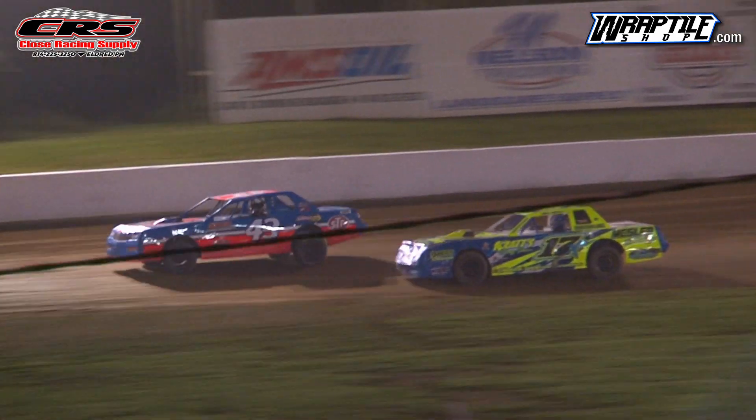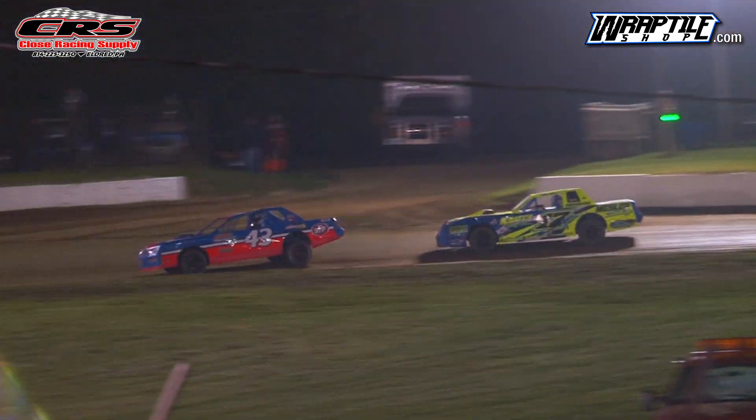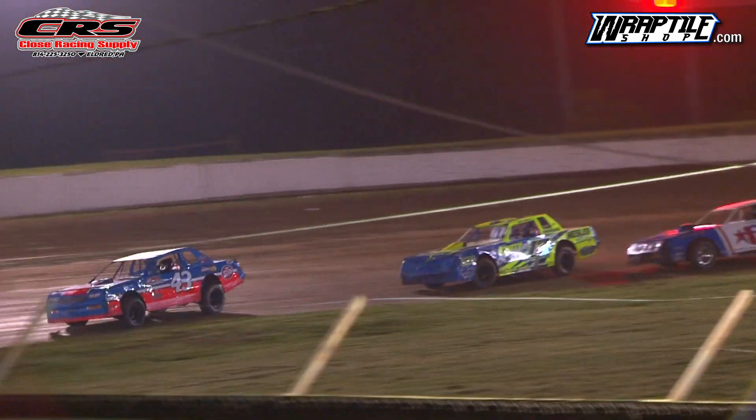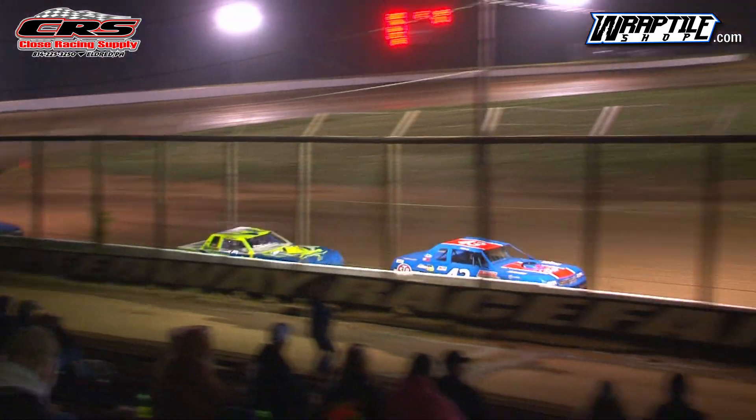William Baker holding on to that lead, Lane Reinwald in second, getting some challenge here from the 17, Caden Michael, Cody Rickard in fourth, Alex Bush rounding out your top five.